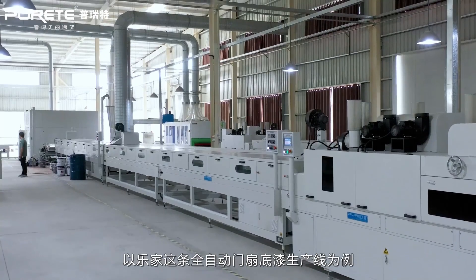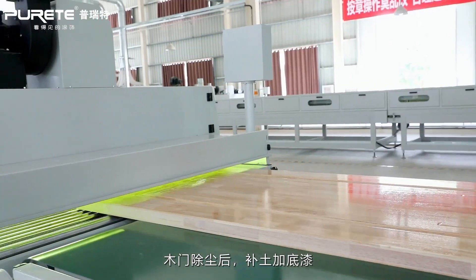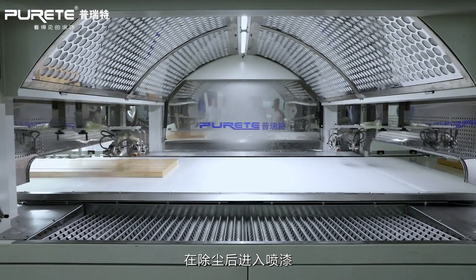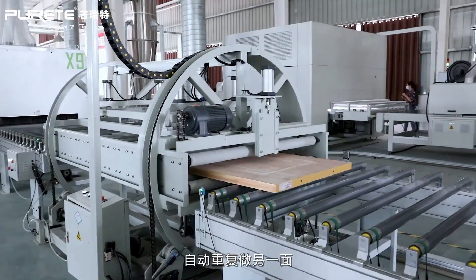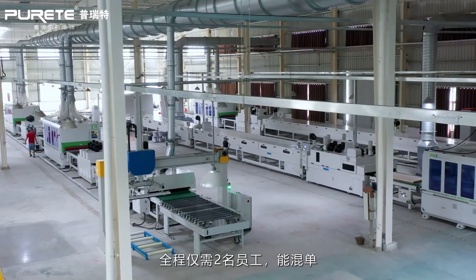Take this production line as an example: with automatic loading machine, primer coating by roller coater, spray coating, and curing by UV dryer. After that, the board is turned over to apply the same process on side B. The full production line requires only two employees for the whole process.